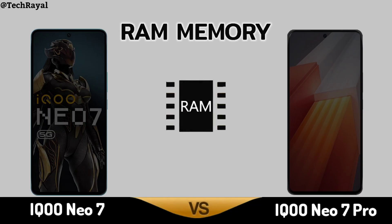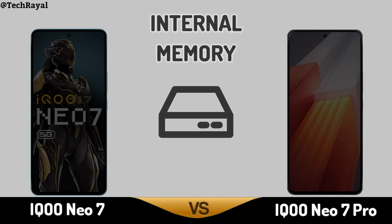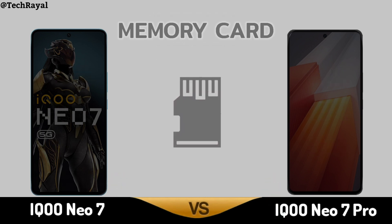RAM Memory. Internal Memory. Memory Card slot.